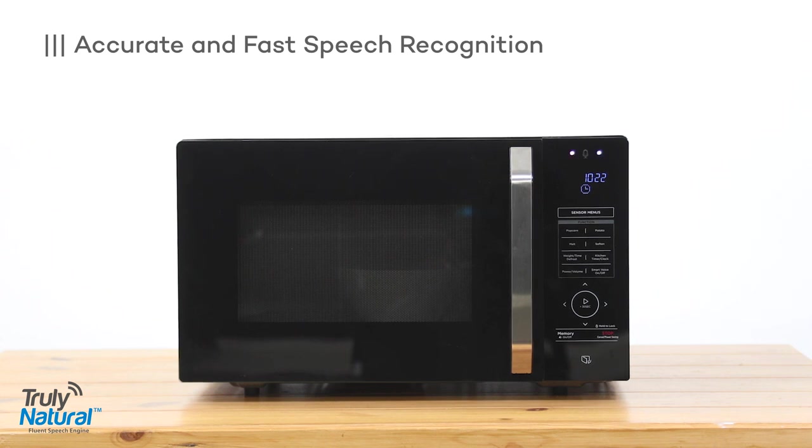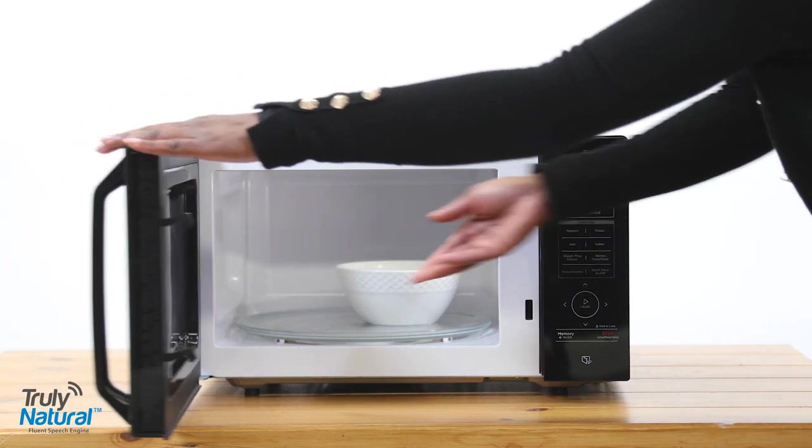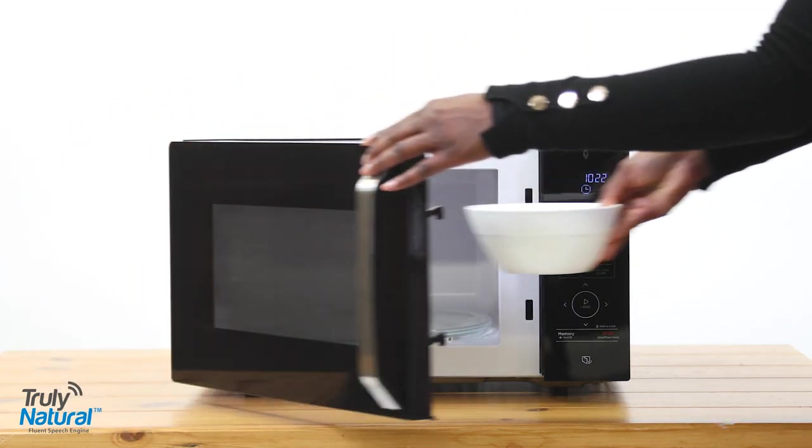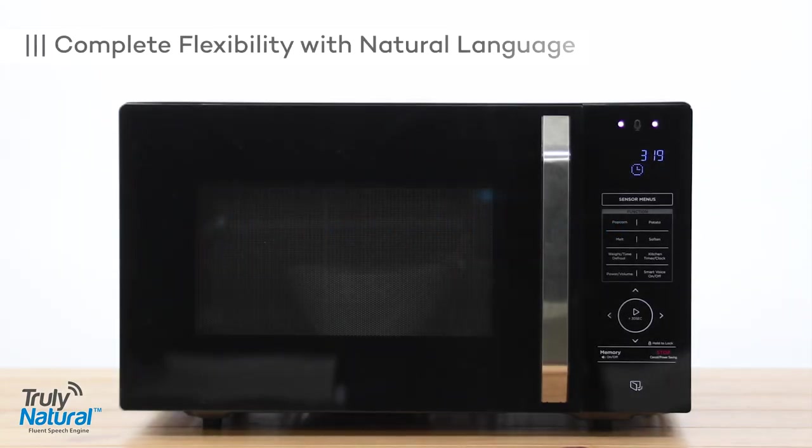Voice Genie, open door. Open door. Voice Genie, focus for 90 seconds.